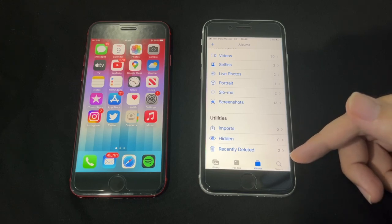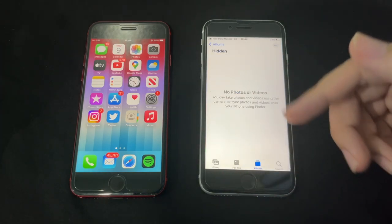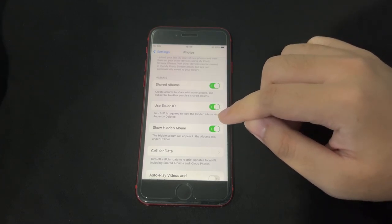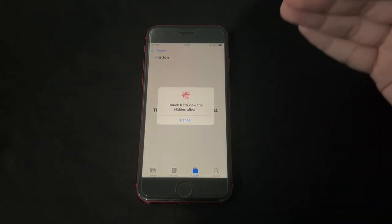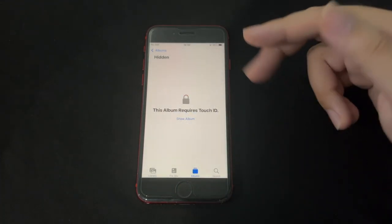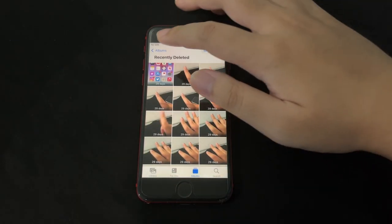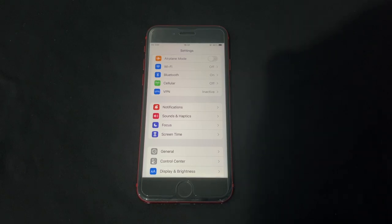The Hidden and Recently Deleted albums contain sensitive information. On iOS 15 and 14, you could hide the hidden album in settings, but anyone could still access it once unhidden. On iOS 16, you now need Touch ID, Face ID, or your passcode to access both the Hidden album and Recently Deleted. Even entering a wrong fingerprint will prompt for your passcode — very helpful for privacy.